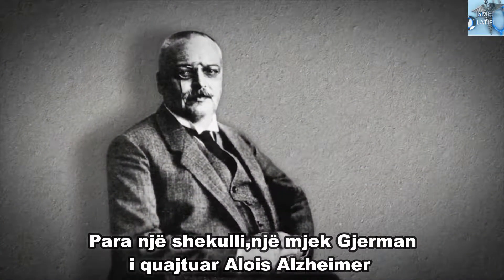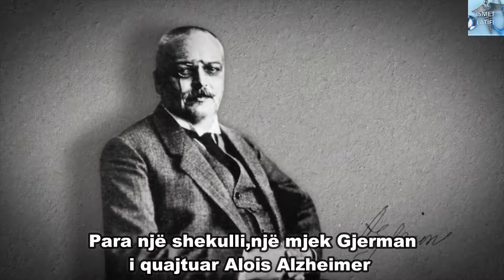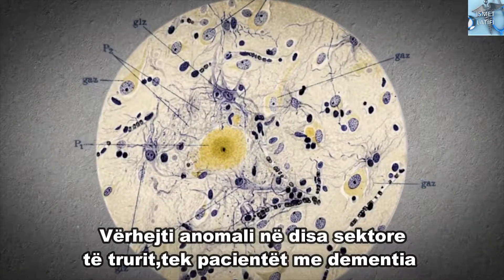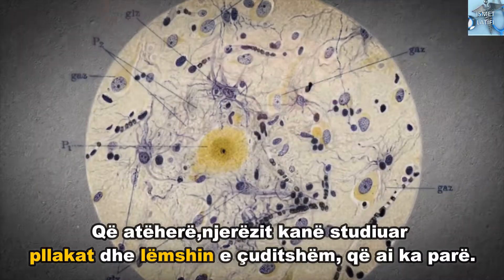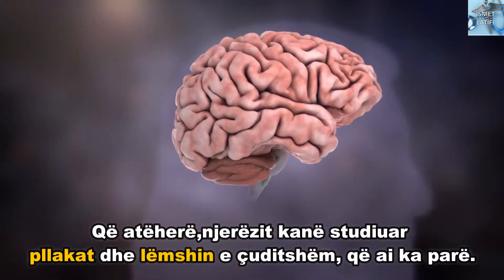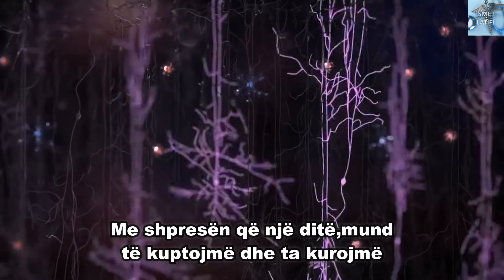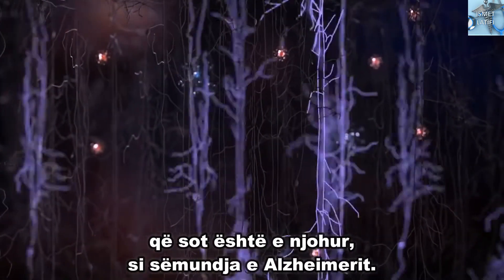Over a century ago, a German doctor called Alois Alzheimer spotted anomalies in brain sections from a patient with dementia. Ever since, people have been studying the strange plaques and tangles that he saw, in the hope that we could one day understand and cure what is now known as Alzheimer's disease.